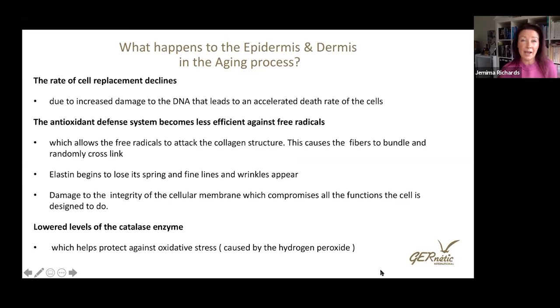Let's remind ourselves about what happens in the epidermis and dermis during the aging process. As beauty therapists we know this well, but a focused reminder can be really beneficial when treating clients showing signs of aging. With aging, the rate of cell replacement declines due to DNA damage. The antioxidant defense system becomes less efficient against free radicals, which damages the collagen structure, causing fibers to bundle and randomly cross-link. Elastin begins to lose its spring and bounce-back, and as a result, fine lines and wrinkles start to appear, along with damage to the integrity of the cellular membrane.